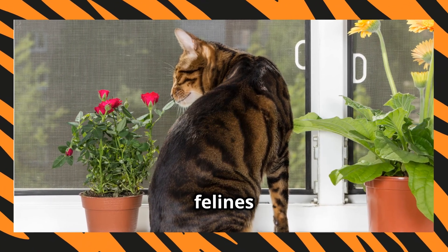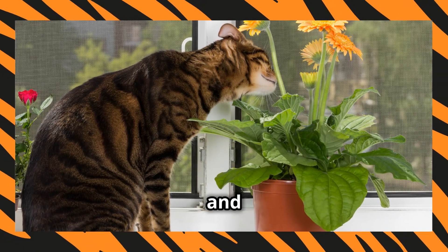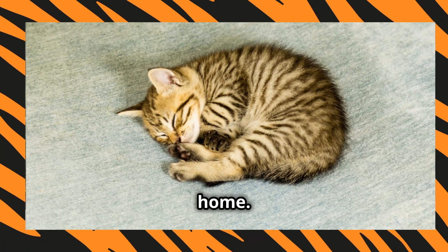But remember, these fabulous felines need some care. Regular grooming to keep their coat pristine and plenty of playtime to keep them happy. Trust me, a happy Toyger equals a happy home.